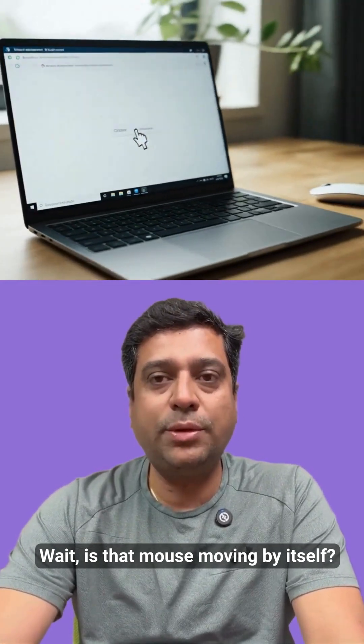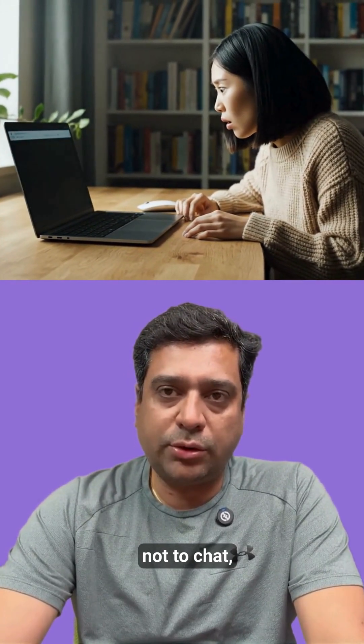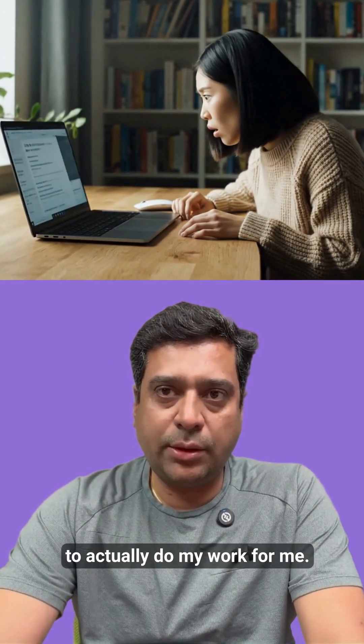Wait, is that mouse moving by itself? Microsoft's new AI, Phi-4 7B, just took over my screen — not to chat, but to actually do my work for me.